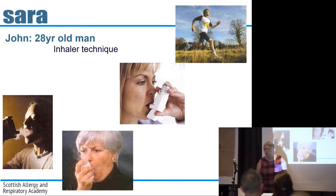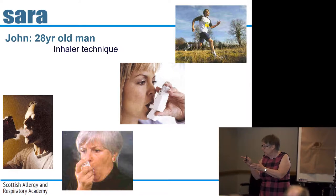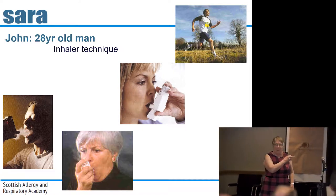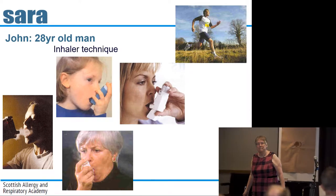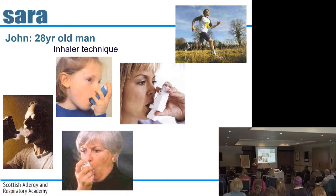Why has she done that? She wasn't told. The instructions for an Easi-Breathe say to take the top off and prime it — she got that far but forgot to read the part that says put the top back on and use it properly. Lots of people who are not instructed will do that. In another image, the patient hasn't taken the cap off. Check inhaler technique — the message is clear.